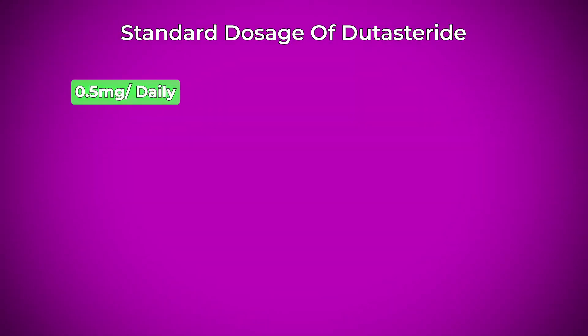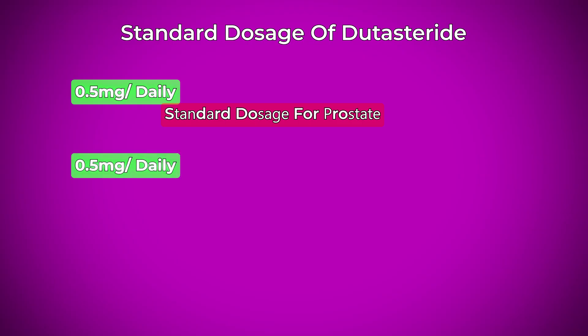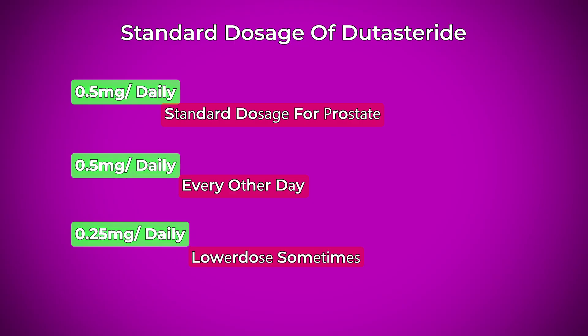The standard dosage for dutasteride is 0.5 milligrams daily — the standard dose approved for prostate and off-label for hair loss. Some doctors try 0.5 milligrams every other day to reduce effects, but with the half-life being so long, I'm not sure that really matters. The most important consideration is that the much longer half-life means missed doses don't matter as much compared to finasteride. It takes longer to reach a steady state in your body — weeks versus days with finasteride — and it also takes much longer to clear your system if you stop, which is relevant if you're considering pregnancy or sexual activity.